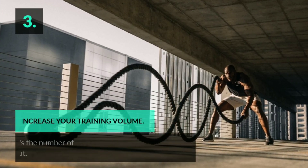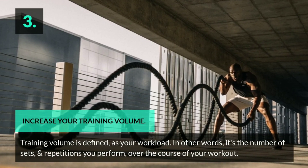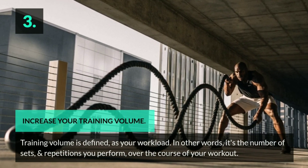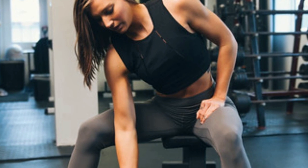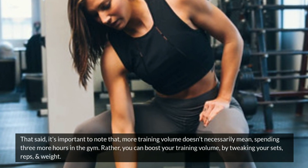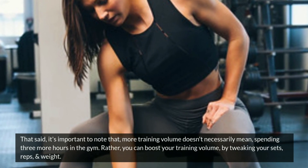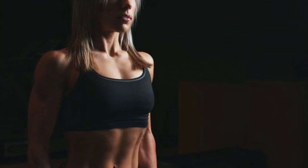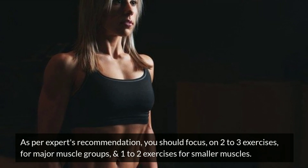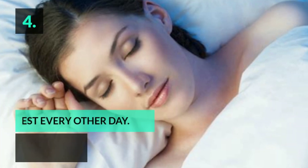Three: increase your training volume. Training volume is defined as your workload — in other words, it's the number of sets and repetitions you perform over the course of your workout. More training volume doesn't necessarily mean spending three more hours in the gym. Rather, you can boost your training volume by tweaking your sets, reps, and weight. As per experts' recommendation, you should focus on two to three exercises for major muscle groups and one to two exercises for smaller muscles.